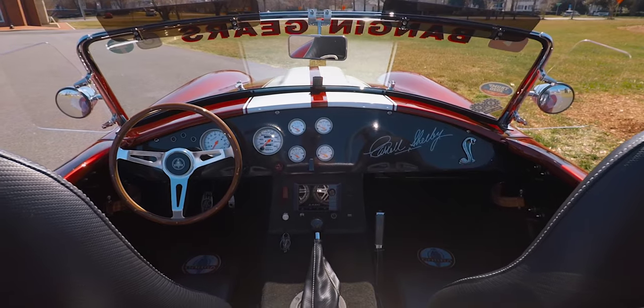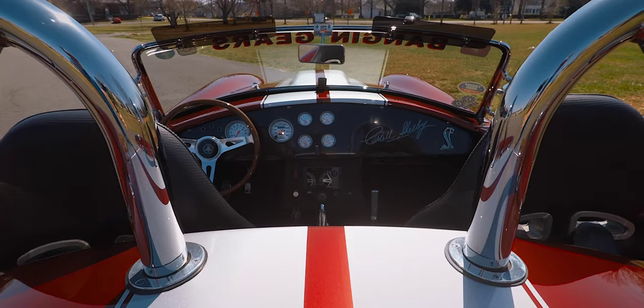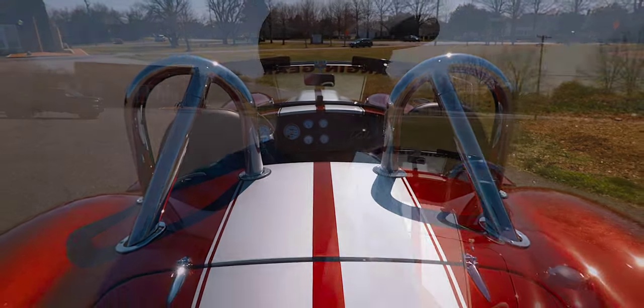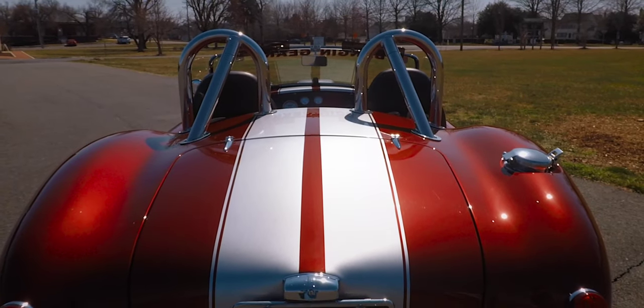The biggest hate I've ever gotten on this car is the double roll bars. I like the symmetry of the double roll bar — a lot of hardcore Cobra enthusiasts do not like it at all. But the only request my wife had when I bought the car was that she wanted her own roll bar. So dual roll bars — I like it, and I love the way the car looks from behind with the dual roll bars.